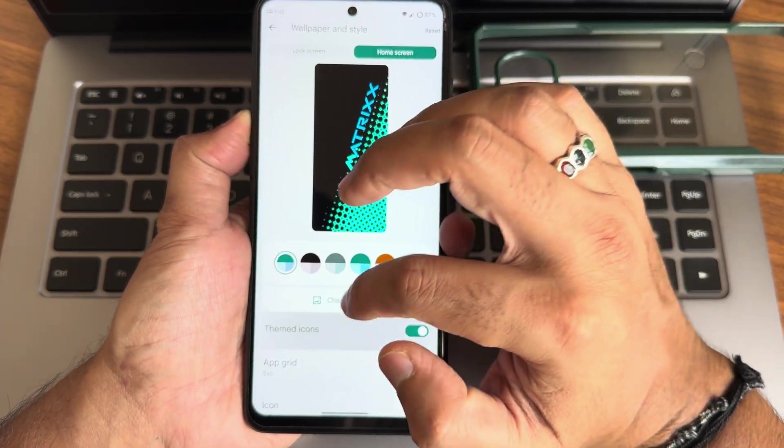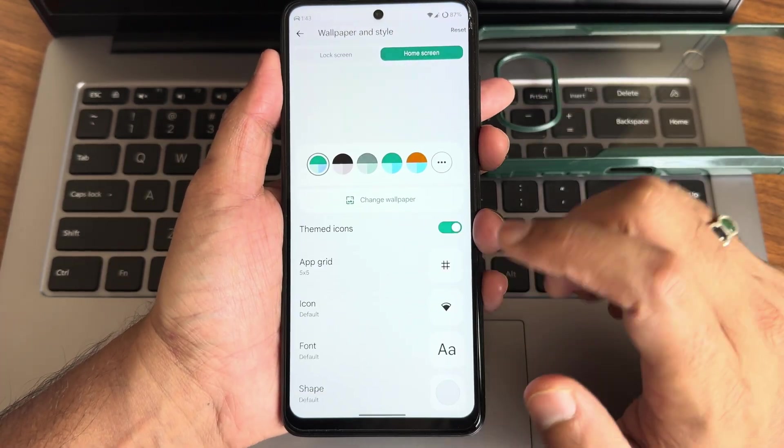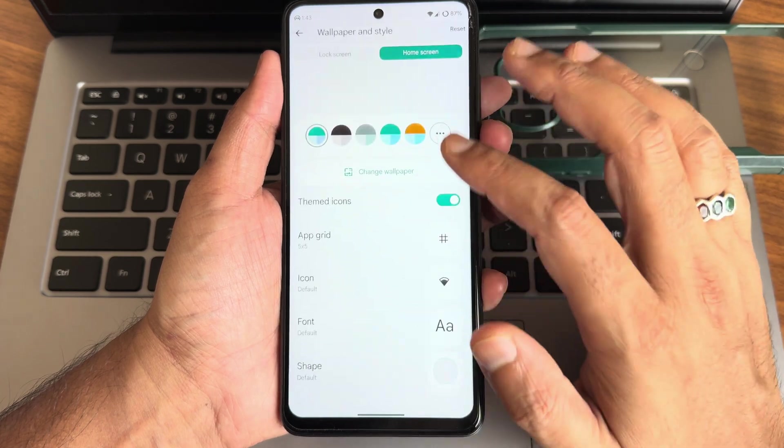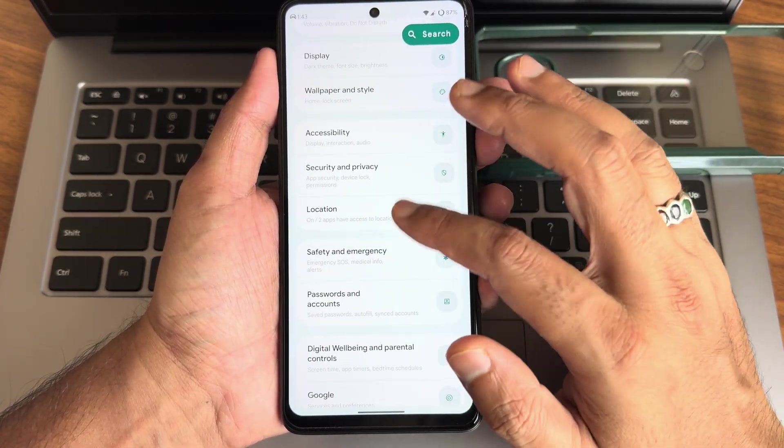Wallpapers and style settings allow lock screen customization. Themed icons are available and some wallpapers are pre-installed. Display resolution goes up to 16:10 and other things are fine.